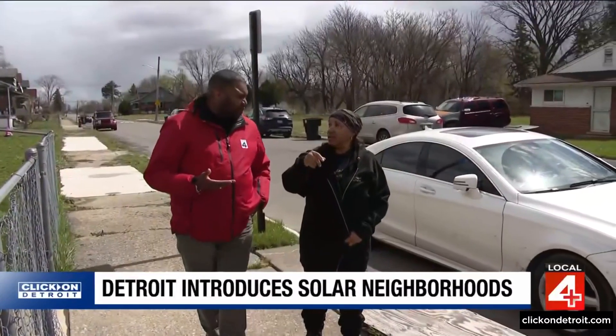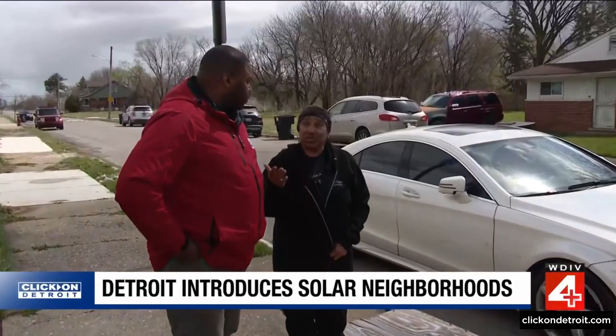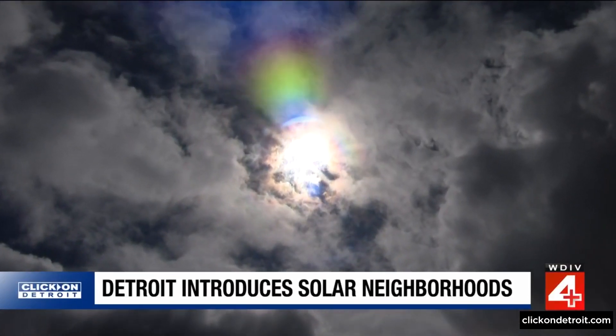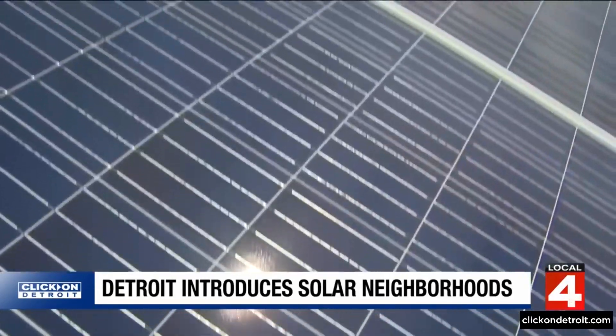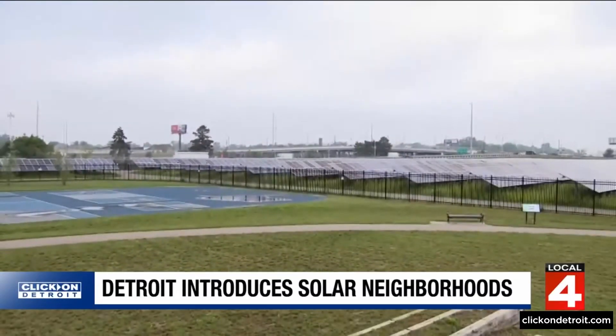When asked if the vacant homes were eyesores or neighborhood nuisances, Hadley confirmed: no one ever moved into them anymore — they were bad. Right now, phase one of Detroit's solar neighborhoods project is underway. City staff says the mission is doing something good for the planet and good for the neighborhoods by installing solar fields in areas that want them.